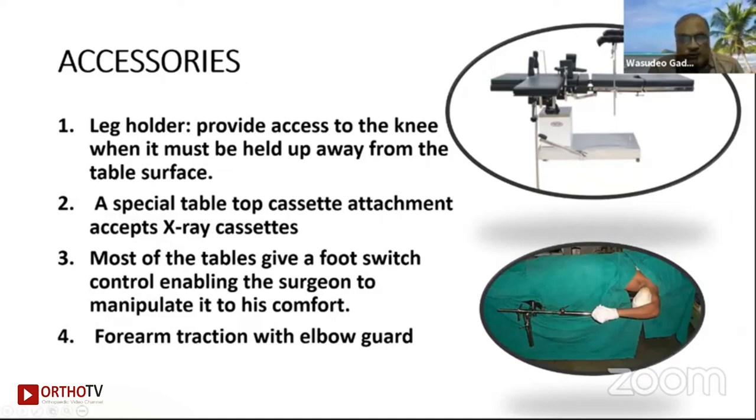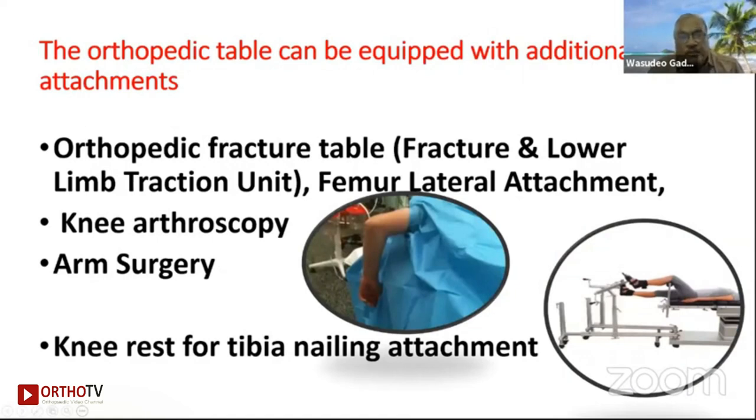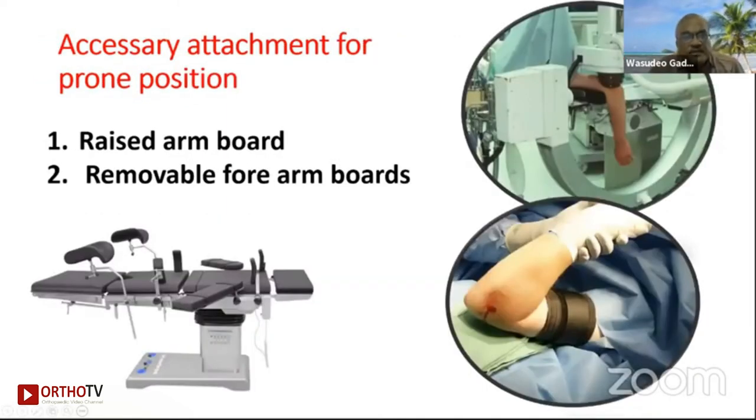Forearm traction with elbow guard and an excellent fracture attachment design with variable positioning and perineal post — the most important for hip and thigh surgeries — gives a lateral view in one single slot of imaging. It can be extended outward sideways and locked at a desired position for C-arm positioning. The orthopedic table can be equipped with additional attachments: femoral lateral attachment, knee arthroscopy, arm surgery, wrist, tibial nailing attachments.